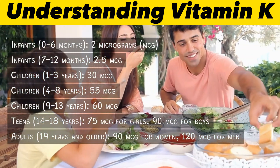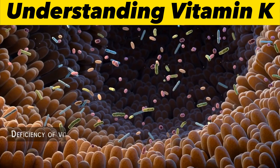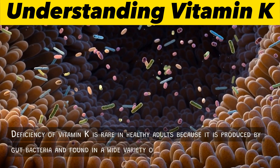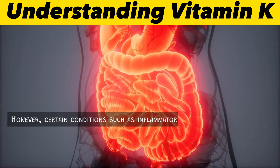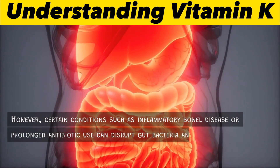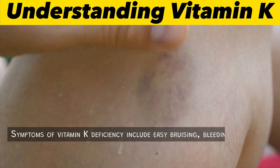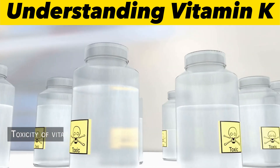Deficiency of vitamin K is rare in healthy adults because it is produced by gut bacteria and found in a wide variety of foods. However, certain conditions such as inflammatory bowel disease or prolonged antibiotic use can disrupt gut bacteria and lead to vitamin K deficiency. Symptoms include easy bruising, bleeding gums, and heavy menstrual periods.